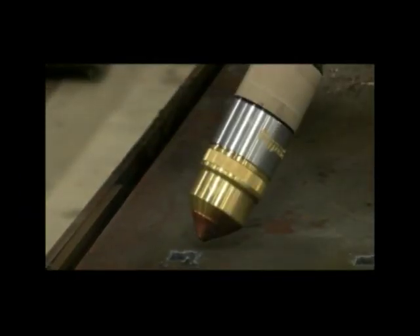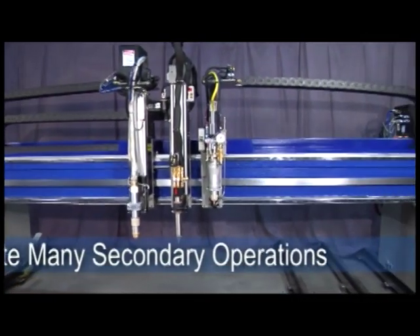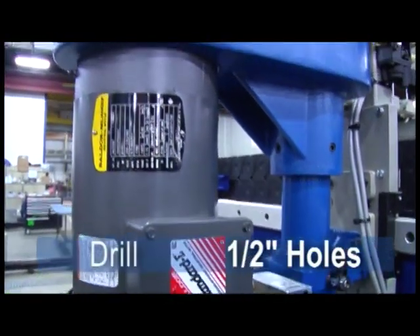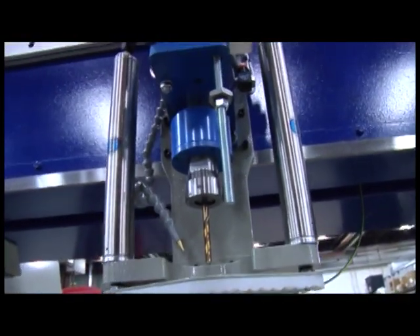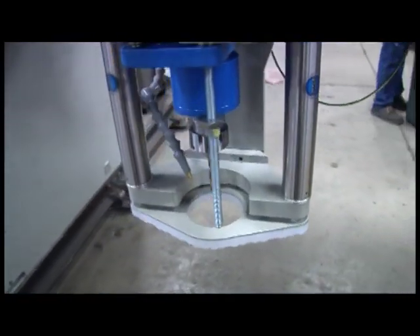You're ready to start cutting. To eliminate secondary operations and maximize profitability, your Titan III can be outfitted with a 2 horsepower drill spindle. Drill up to 1/2 inch diameter holes in mild steel up to 1 inch thick. When the drill is activated, hold down clamps push down on the plate during the cycle to continue processing the part.